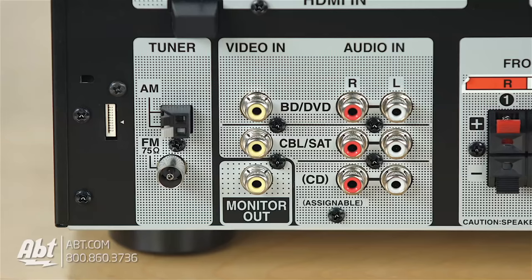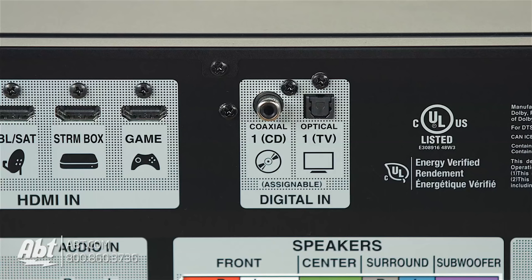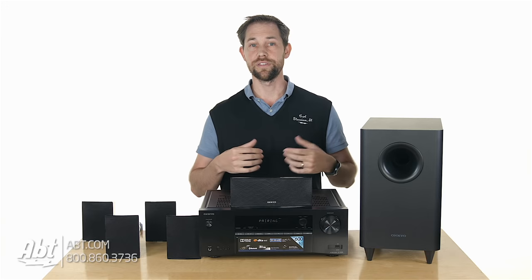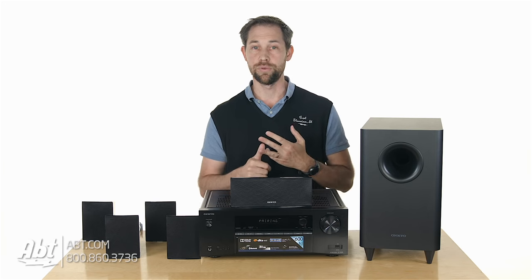It also comes with two additional RCA inputs, an optical and digital coaxial input, and Bluetooth, so you can stream your music wirelessly from a Bluetooth-enabled device like your smartphone, your tablet, or your computer.